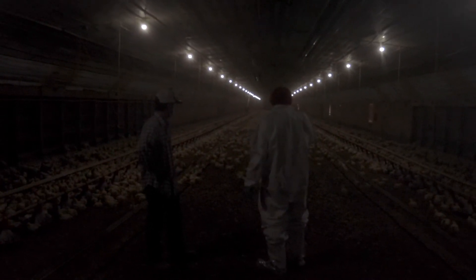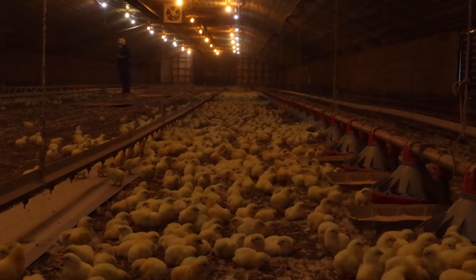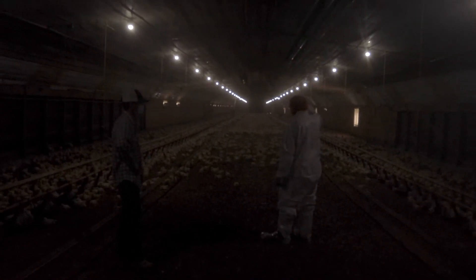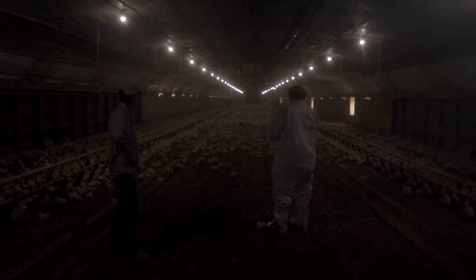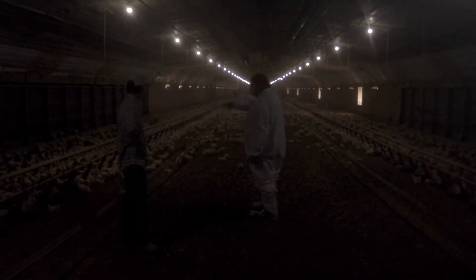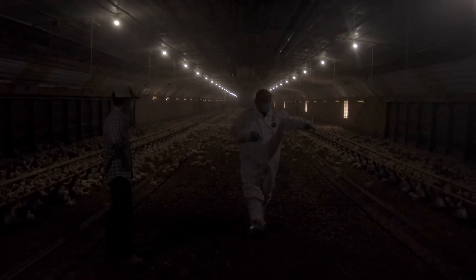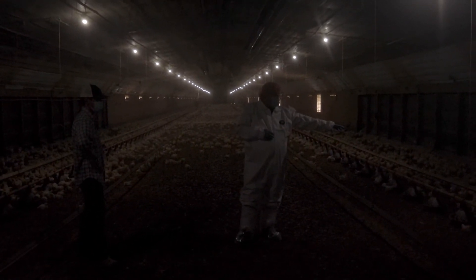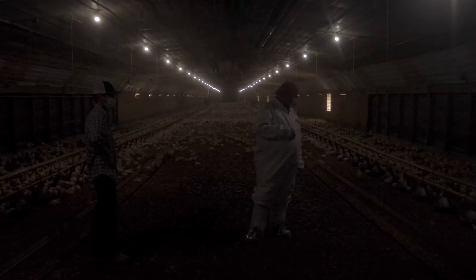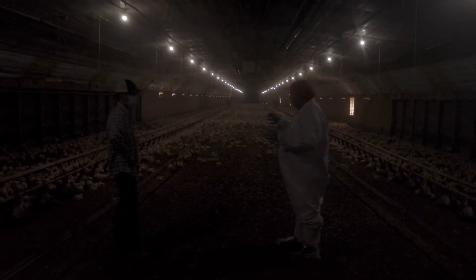We're looking at the birds — they're about two weeks old and have grown tremendously from when we first saw them as day-old chicks. One of the best practices is to walk down through the poultry house and back, picking up any dead birds and evaluating the flock. You should have some birds eating, some drinking, some resting, and some milling around — and as you can see, we've got all of those in this house. I'll turn this over to Chad, who will go over more best management practices.